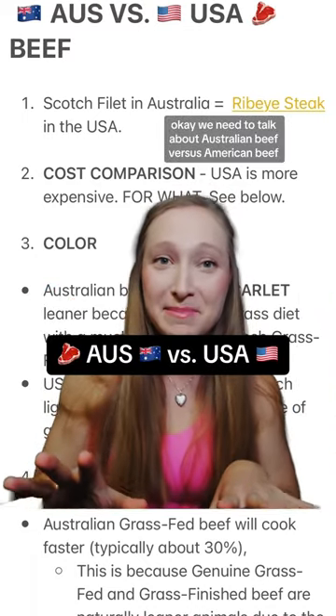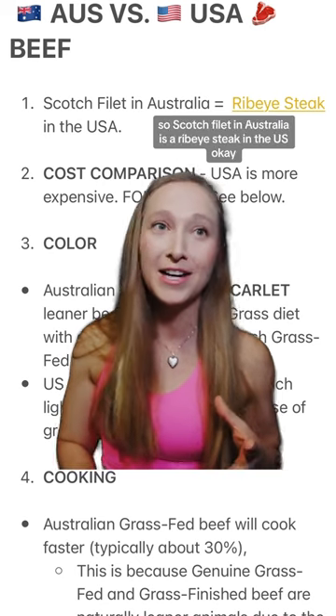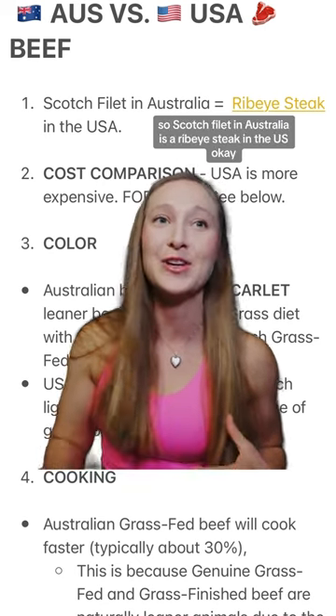We need to talk about Australian beef versus American beef. Buckle up. First point, obviously there are different names for different things. So a scotch filet in Australia is a ribeye steak in the U.S.